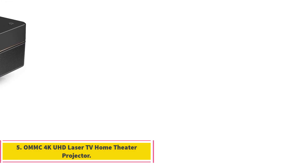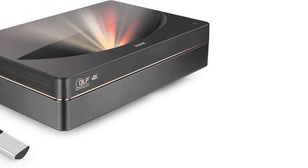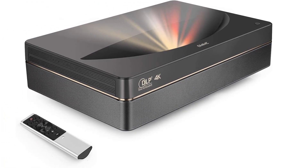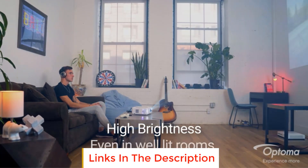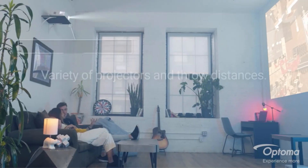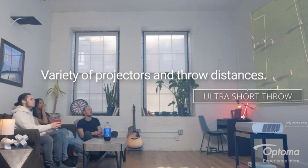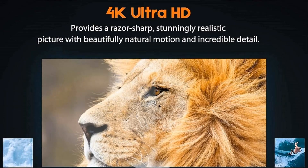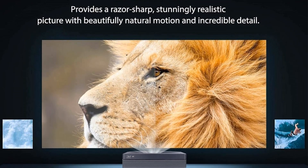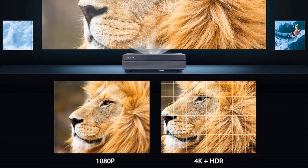Number 5: OMMC 4K UHD Laser TV Home Theater Projector. The OMMC 4K UHD Laser TV Home Theater is an ultra short throw projector unit that boasts breathtaking visuals, an excellent level of portability, and a variety of advanced features — but what really takes the cake is the Dolby speaker setup it comes supplied with. If you are looking for a short throw projector that delivers the full package, meaning top video and audio experience, the OMMC UHD Laser TV Home Theater Projector is the model to consider. Its contrast ratio is 150,000 to 1, while its lumen count is 2,500, making it ideal for watching your favorite movies and shows in pitch black conditions.